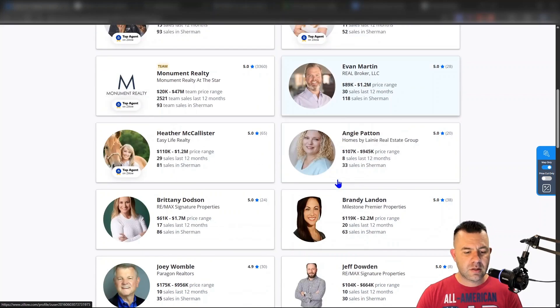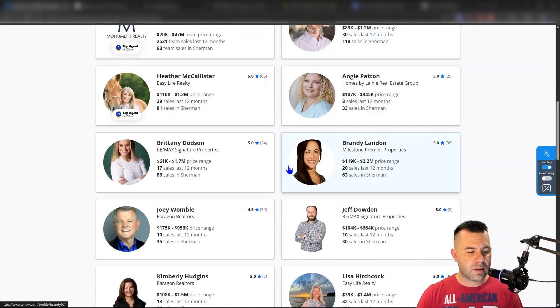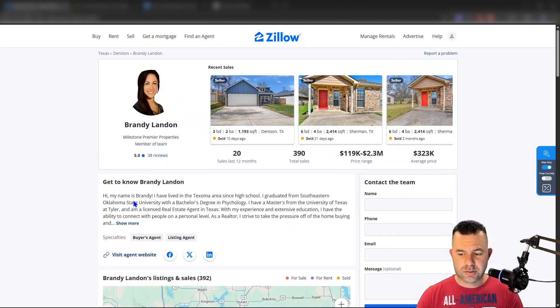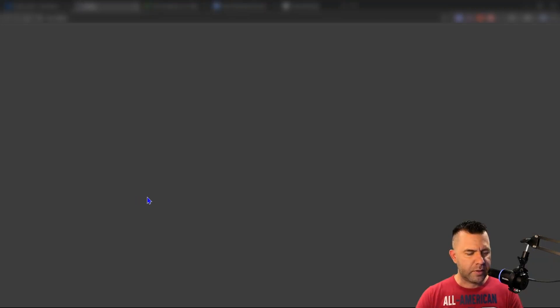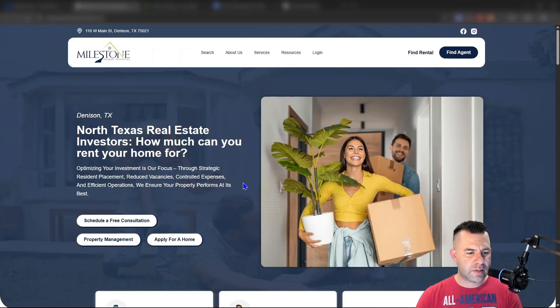It's very easy to find these — there are so many in here you can basically click on any one of them. Let's say Brandy here: 20 sales in the last 12 months. Then you want to go to their website, which is typically listed here. If they don't have a website at all, it means they are primarily using the contact form and probably not getting a lot of phone calls.